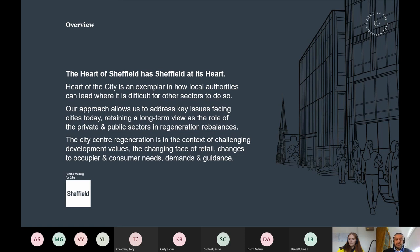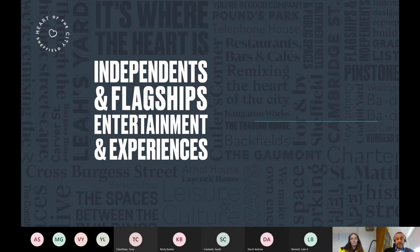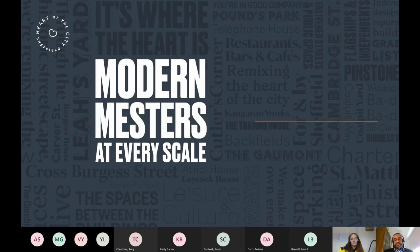In doing so we've taken on board private sector partners and we're working with the private sector to deliver the project. It is all about independence, flagship retailers, entertainment and experiences, and modern workspace. Sheffield famously used to have the Little Mesters Yards where individual tradespeople would produce their component of cutlery, jewellery, metalworks or whatever it might have been. We've taken that Little Mesters idea in the rebirth of places like Leah's Yard, but we're also applying it across the piece — so it's not just about individual workers, it's also about global corporates, all the way through to big organisations like HSBC.